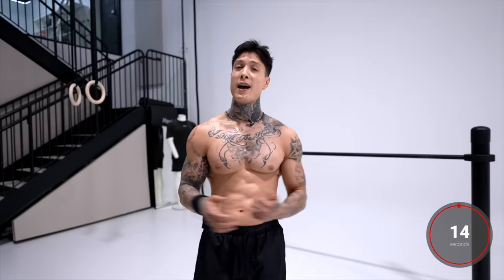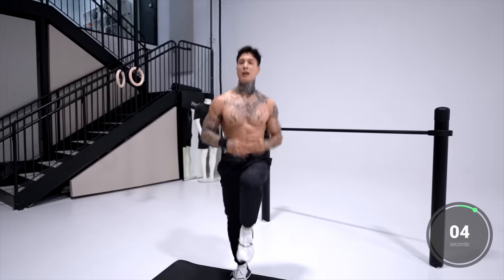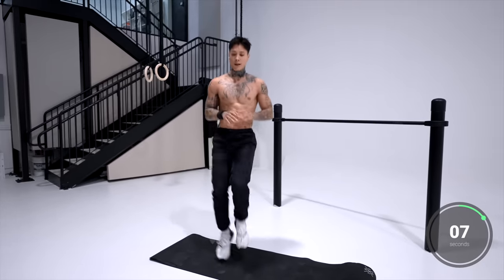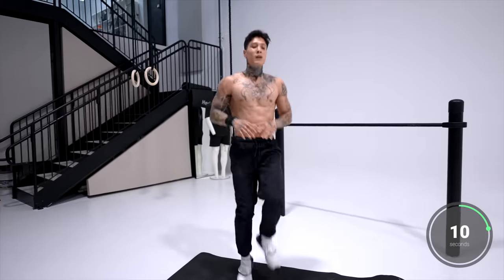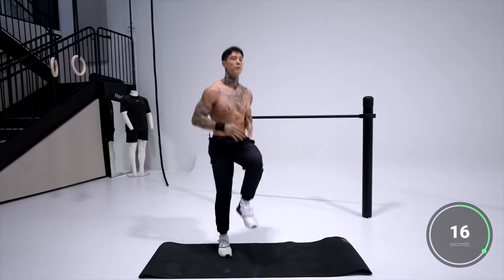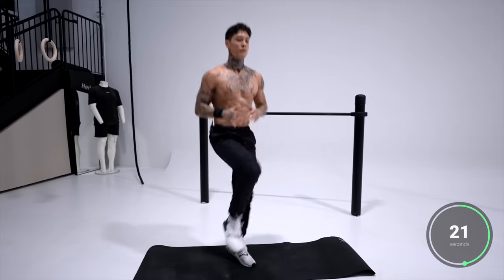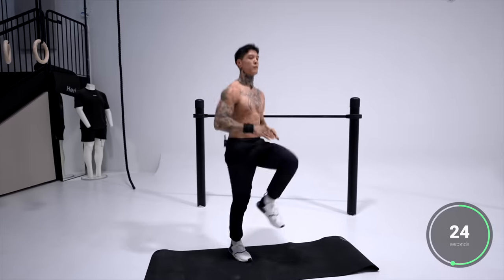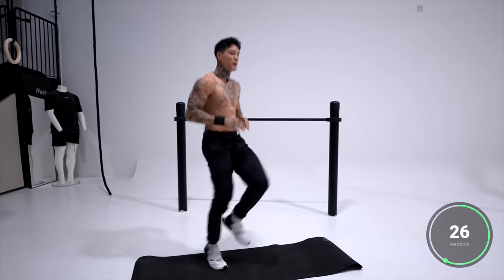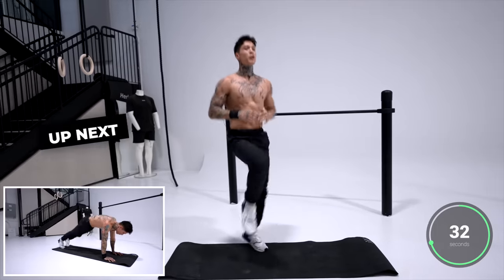Should definitely be feeling your abs and your lower body. Coming up next, we're gonna keep emphasizing on those areas with high knee taps — this is another one that's gonna burn a ton of calories. We wanna bring our knees nice and high, tap your knees, squeeze your core. Keep that intensity going. Breathe in through your nose, out through your mouth — regulate your breathing.